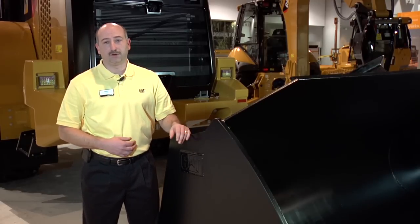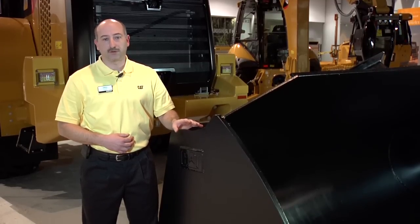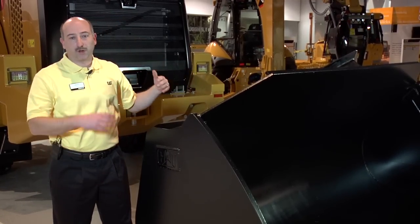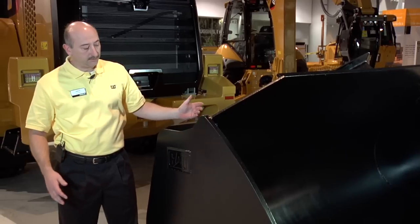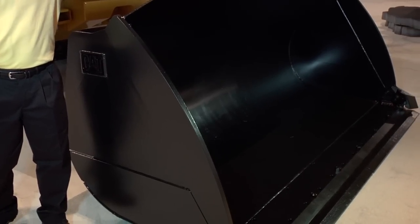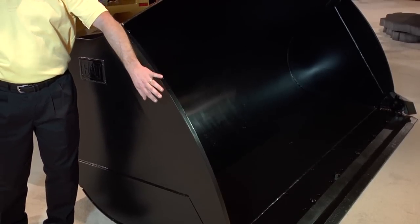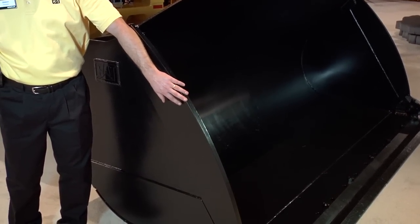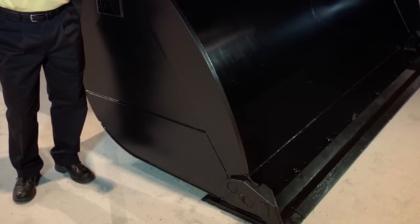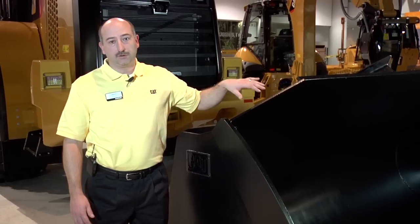The last thing in regard to performance I'd like to talk to you about on the 950K and all K-Series medium wheel loaders are the buckets. They are now the performance series buckets, which are CAT exclusive. They all include the integral spill guard, which knocks material that comes over the back of the bucket away from the B-pin and down onto the ground. We've opened up the throat of the bucket so it's out of the way when you're digging. We've curved the side plates so it actually penetrates into the material better. And when you rack the bucket back, it also retains the material. The last change is the floor — we've lengthened the floor so it penetrates into the material better, and when you rack it back, it takes a bigger bite of that material and retains it.